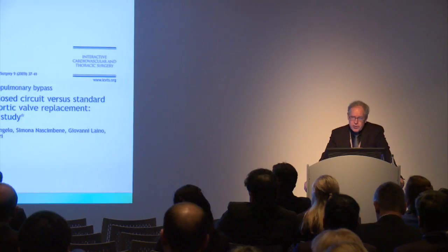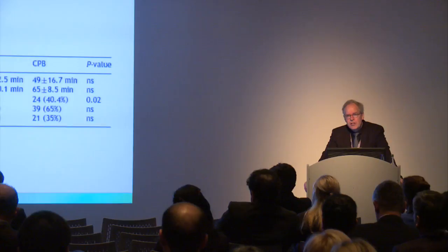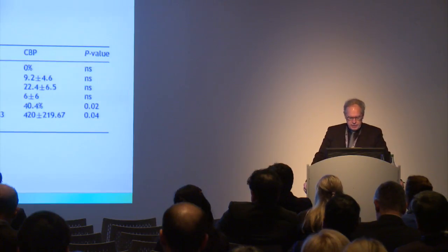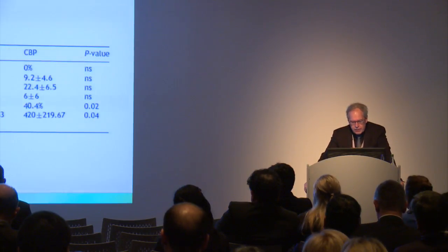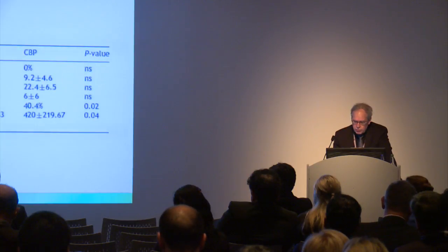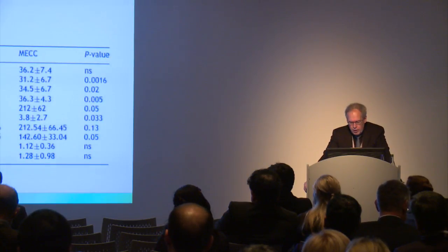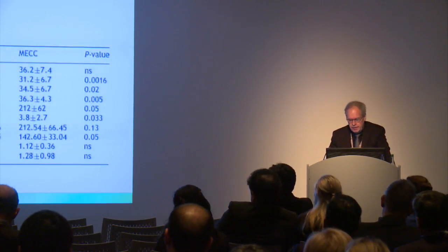Looking at studies from Italy that received attention in the literature: mainly examining intraoperative data, there were no major changes in CPB time or cross-clamp time, but a reduction in intraoperative blood transfusion. For the whole hospitalization, there was less blood transfusion and less bleeding in patients with the small systems. This was also translated into better hematocrit on pump with significant differences, and the number of platelets was better preserved in patients with the mini systems.